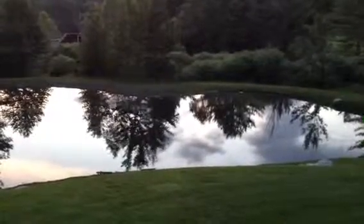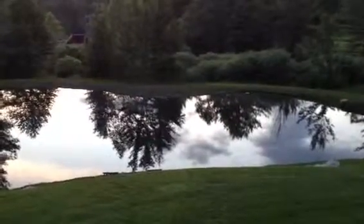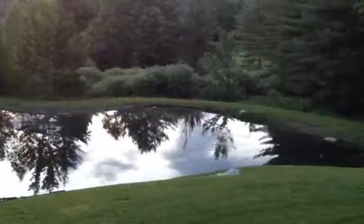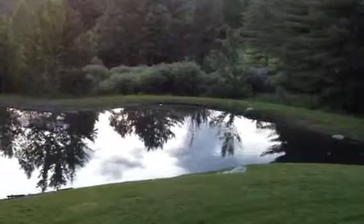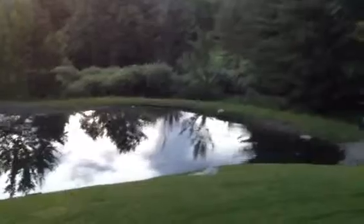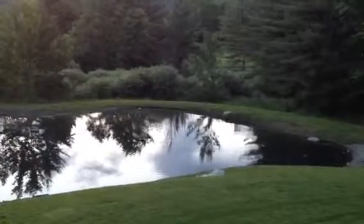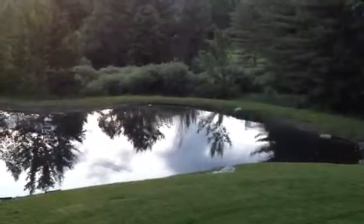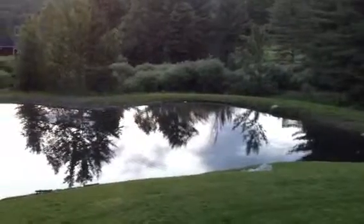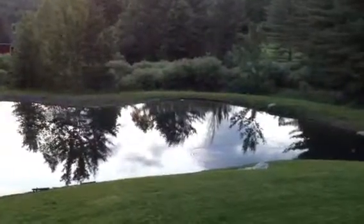I can see the bugs breaking the top of the water, and every once in a while a trout will come up and just hit it. There's one. There he is. Nice little boil on top.